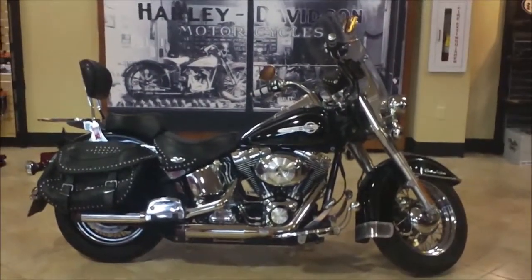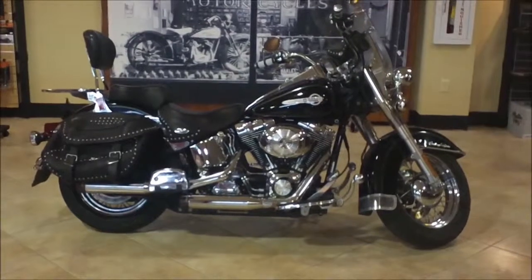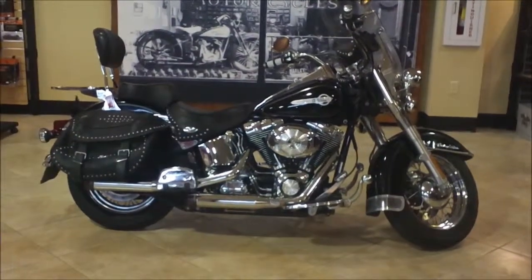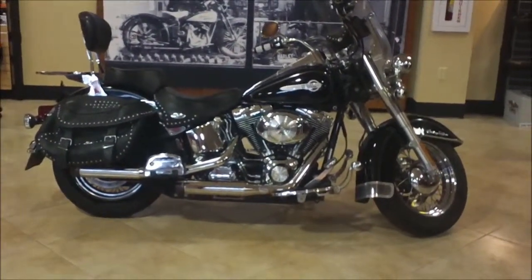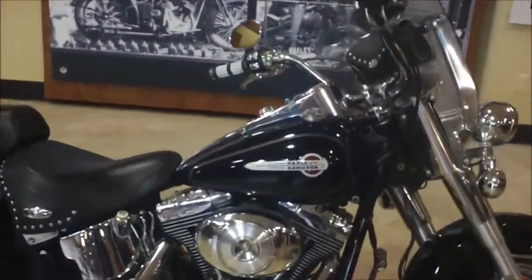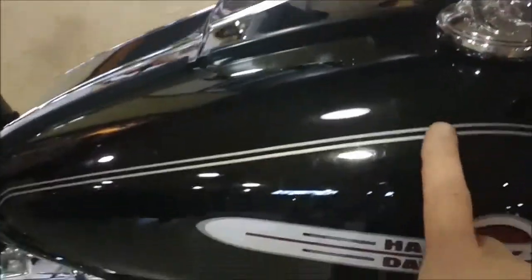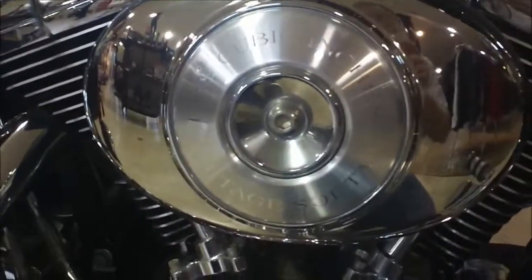Hey it's Jeff O the Internet Motorcycle Sales Guy and today we're at Bumpus Harley-Davidson in Collierville Tennessee, 325 South Byhalia Road. We're looking at a 2004 Black Heritage Softail Classic. It's an 88 cubic inch motor and a five-speed transmission.